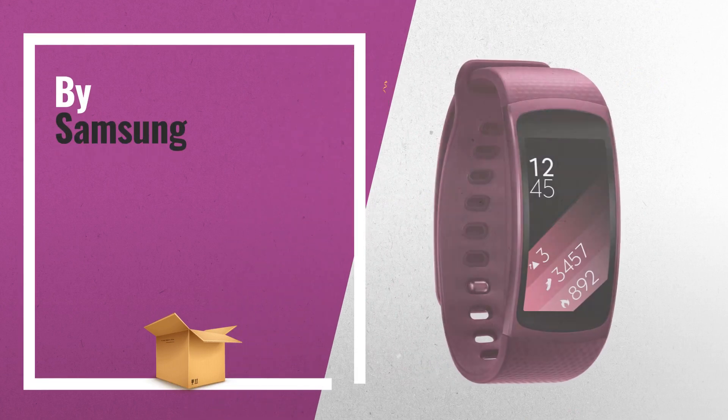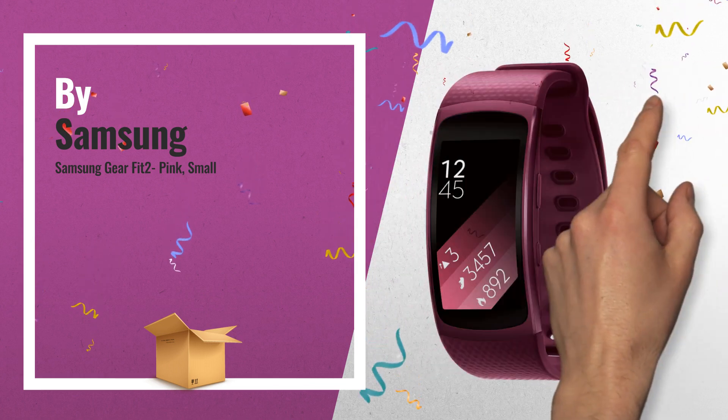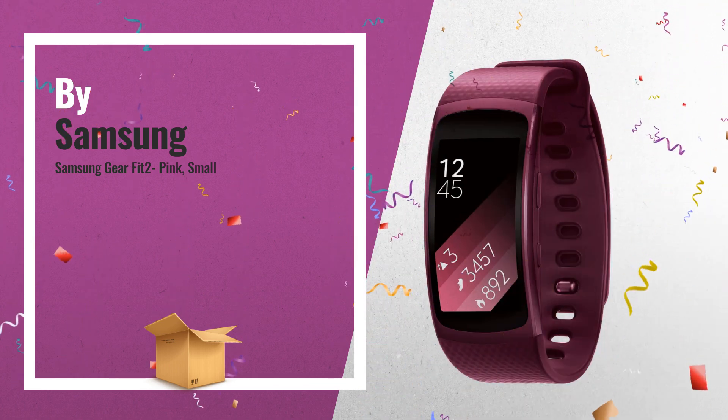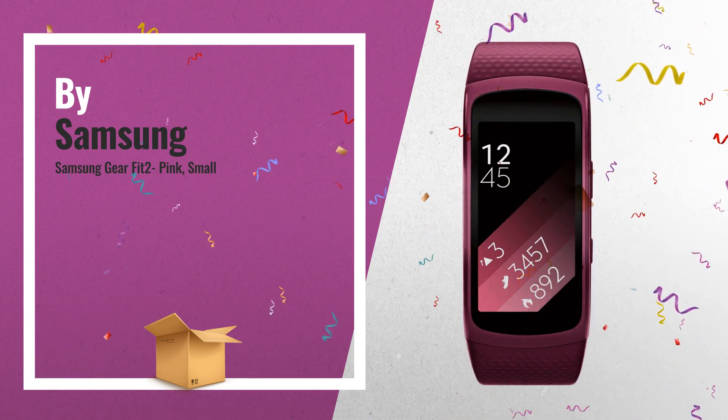Number 4: When you're looking for motivation to stay at your best, the Samsung Gear Fit 2 keeps you in the zone. It automatically recognizes whatever you're doing and starts monitoring steps, distance, heart rate and more.